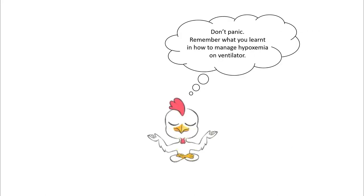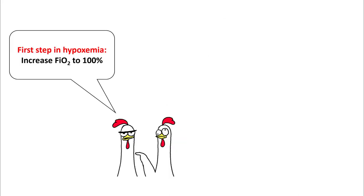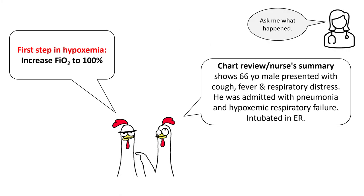First thing is don't panic. Remember what you learned in your previous lectures and try to use all those principles. First step is increasing FiO2 to 100% and get a quick summary from the nurse.